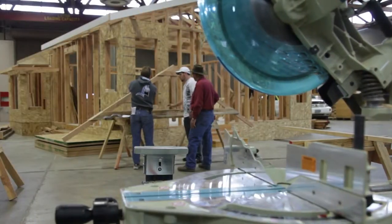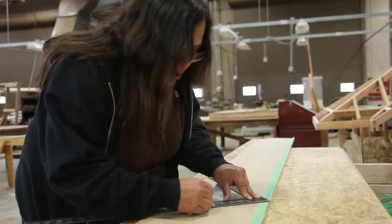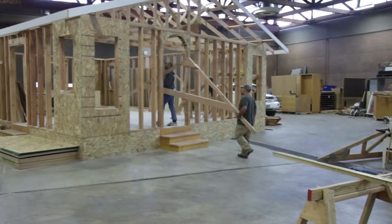This model home is just steps from your classroom inside the Construction Technology building. This is where you build foundations, walls, stairs, rafters, and roofs.